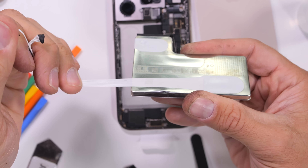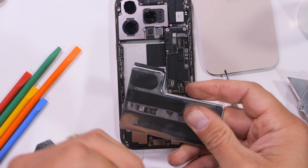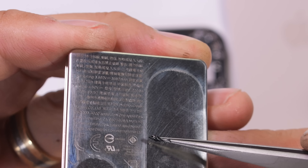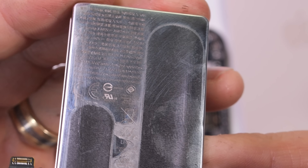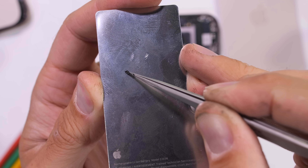Even though the pull tabs don't work great, alcohol does the trick. And it's fun seeing Apple do something new with this 3,582 milliamp hour battery. The battery info isn't written on the back — it's actually etched into the steel housing. Thank you to whoever wins this for letting us take apart your brand new iPhone 16 Pro.